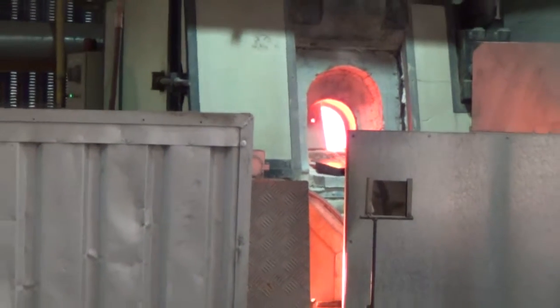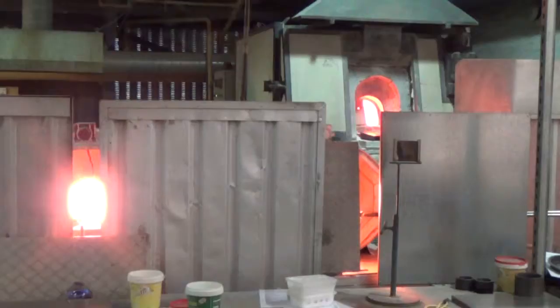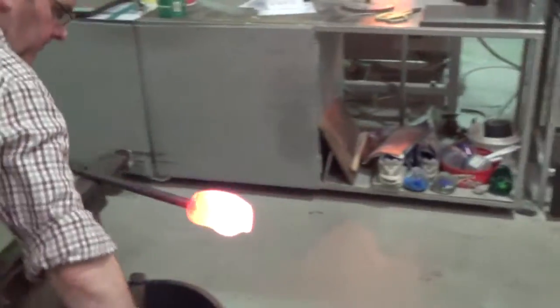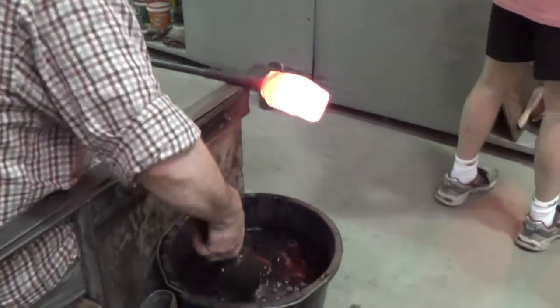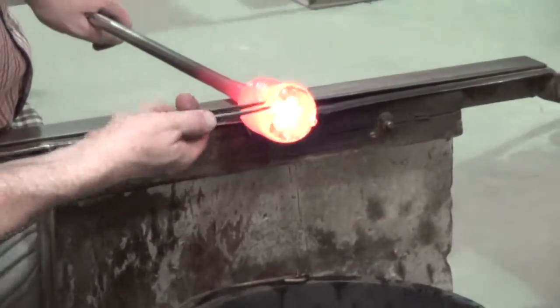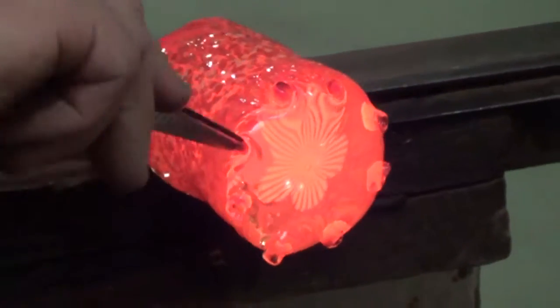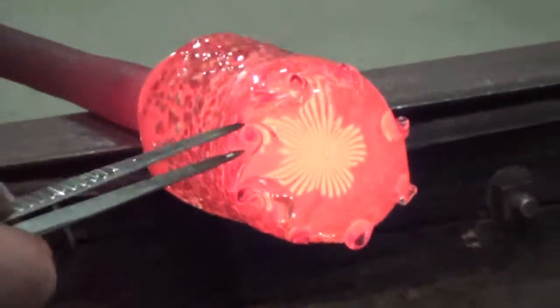Pretty warm in here with these furnaces. Everybody's viewing here is drawing out the interior pattern — you can see there a little flower shape.